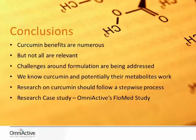Curcumin's benefits are numerous due to its ability to target multiple cellular pathways. However, not all of its actions are relevant. Maintaining curcumin's place in the market as an effective nutraceutical requires focusing on its most promising potentials. Challenges around formulation are being addressed by the industry, and establishing guidelines to assess bioavailability will provide meaningful results. Despite its high metabolic conversion, we know that curcumin and potentially its metabolites work. Research on curcumin should follow a step-wise process that begins with preclinical work and provides the launch point for appropriate, well-designed human studies that are so important to claim substantiation in the dietary supplement industry.